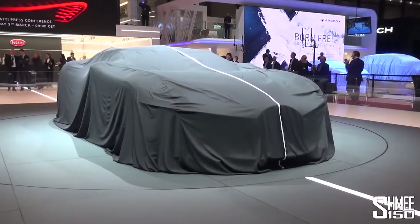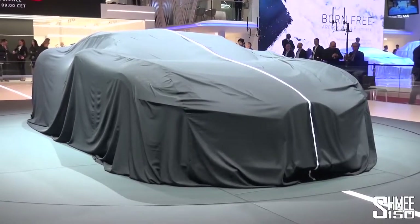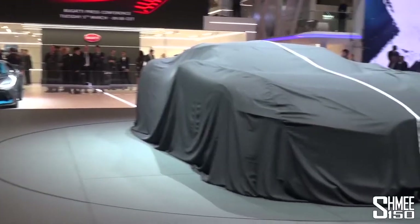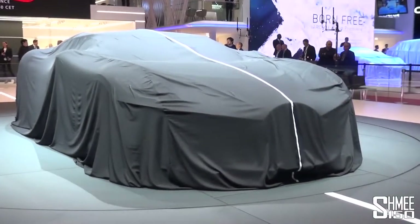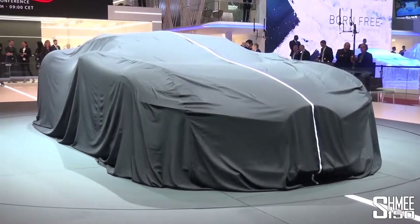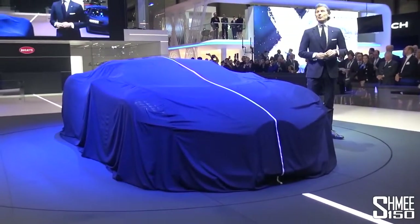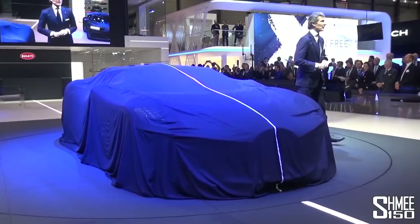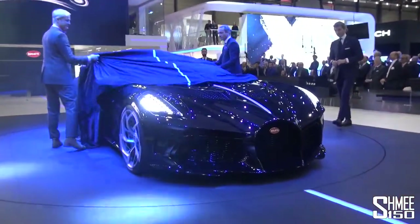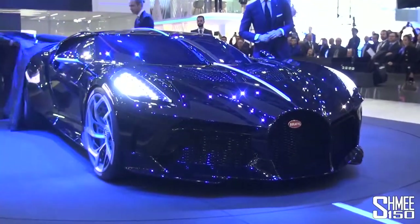Before the car is revealed, very little is known about it — Bugatti have been incredibly tight-lipped. All we can see is an elongated chassis when compared to the likes of the Devo behind. We'll take a look at that later as well. The centre line they're clearly emphasising runs down to the horseshoe grille at the front. But very soon it will be the world premiere and that cover will be removed. And here it is — the La Voiture Noire.